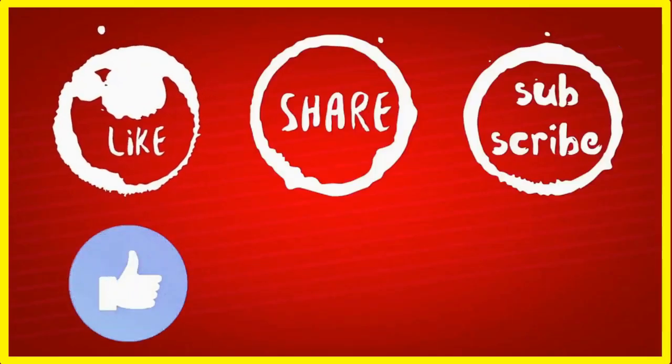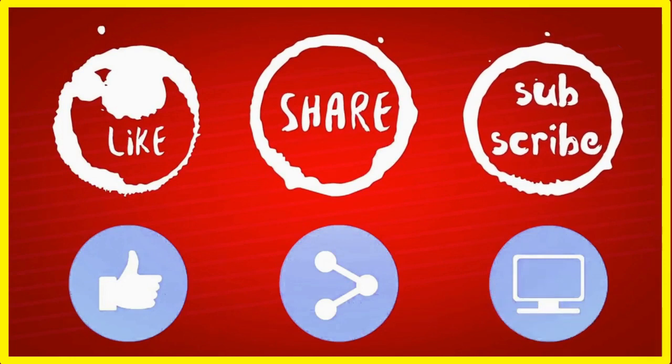If you like our videos, please like, share, and subscribe to our channel. Brass in English. Thank you.